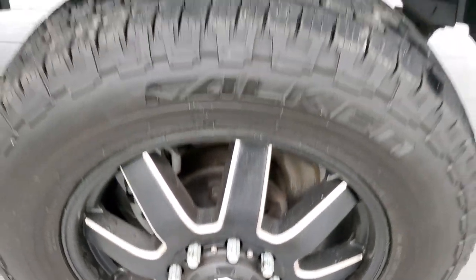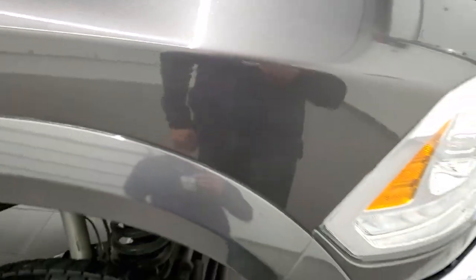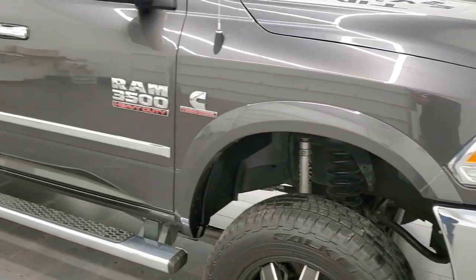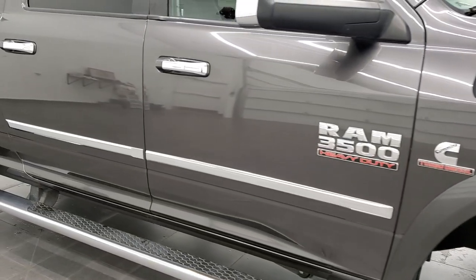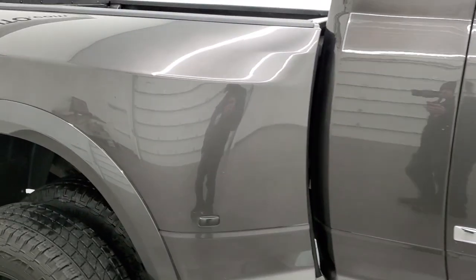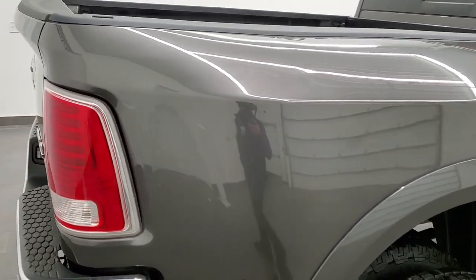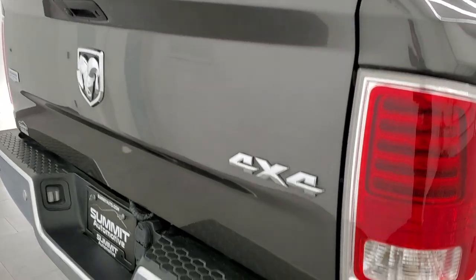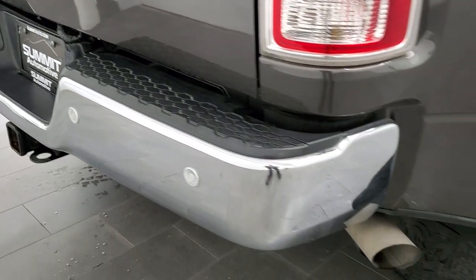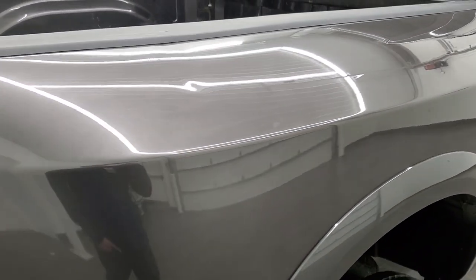The passenger side rim has no major scuffs or scrapes. I wanted to show you the Granite Crystal paint — it's got a lot of metal flake in it, it's a really cool color, one of my favorites on the Rams. As you go down this side of the truck, take note of how clean the body is and how reflective and mirror-like that paint is. We take these HD videos so that even if you're far away and can't make the trip, you can see and hear the truck and have confidence before you even get here — no surprises, and you can make a smart and informed buying decision from wherever you are.